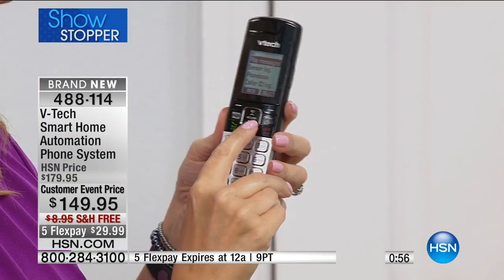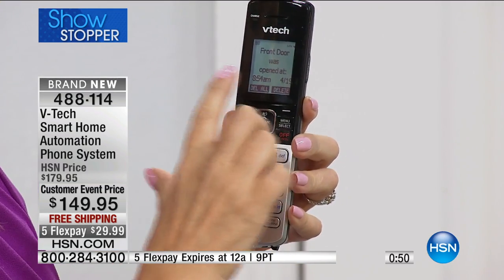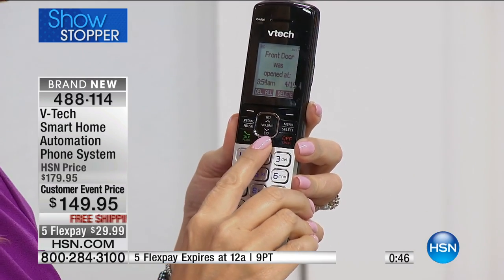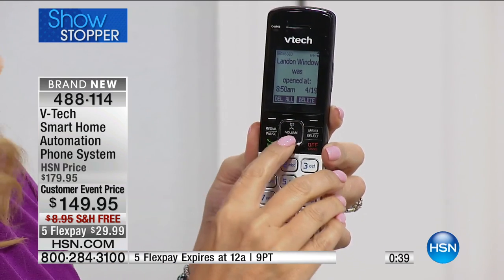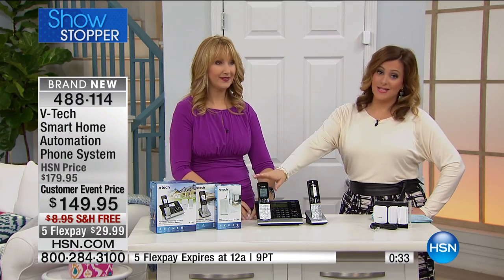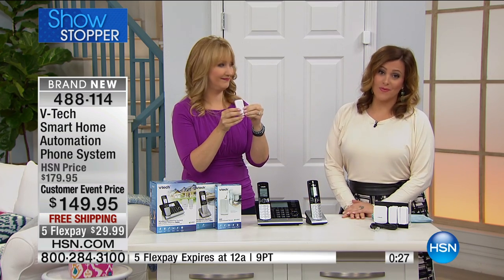I just want to show you really quickly — you can pop right into that sensor log here, and we can find out everything that's gone on in our home with those sensors. I can see that the front door was opened at 8:54 AM, and it shows the date. I can see what happened with the garage door when it was opened and closed, Landon's window. You can name all of your sensors, and schedule them to do whatever you want them to do. If you want information, this is the way. And you can expand the system up to 400 sensors — if you want to put sensors on every window, every door, you can do that with this system.